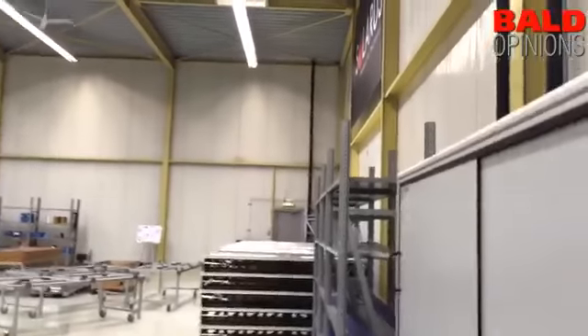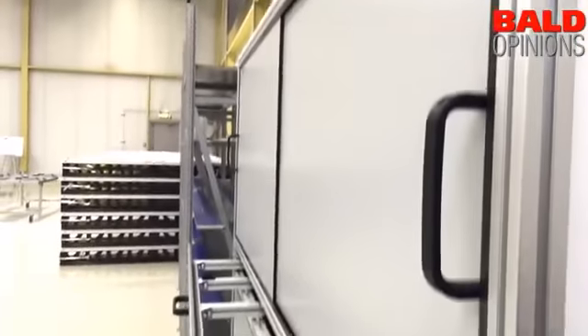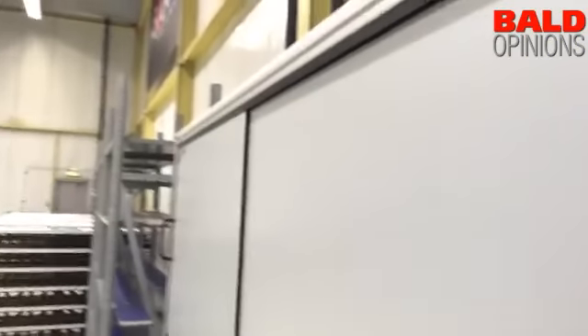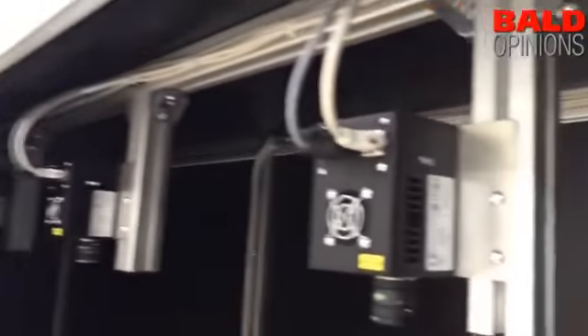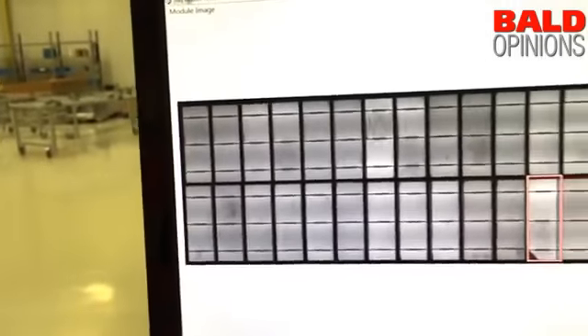What machine is this? This is a so-called EL tester. You can see cracks and breakage of cells which you can't see with the eye. In this room there are very good cameras, much better than the eye, and the cells are basically being tested. You can see here extremely small voltage — so this is all quality security.